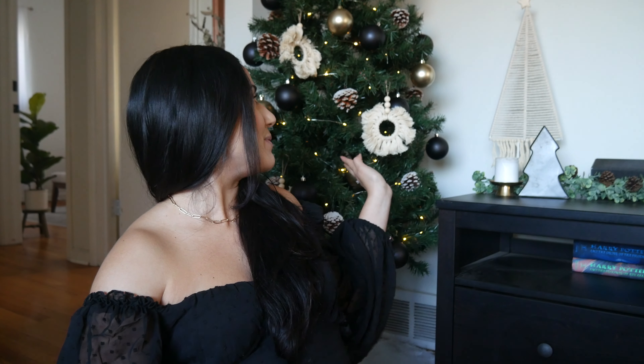Hey there, welcome to my channel. My name is Marcella and today we are talking all things holiday. I have my Christmas tree up, my little baby tree. My husband and I decorated yesterday so the house is feeling a little more festive.